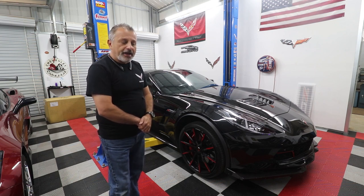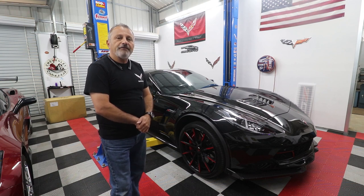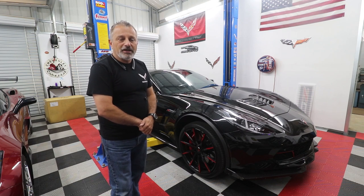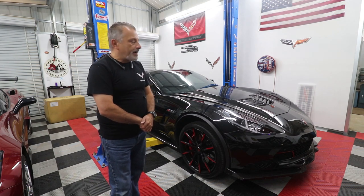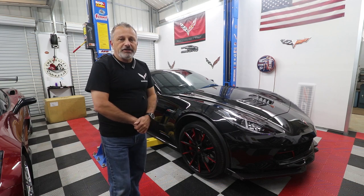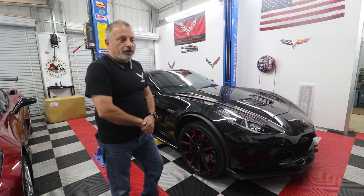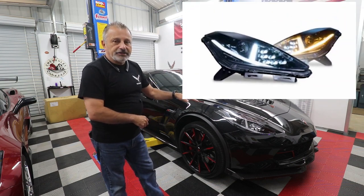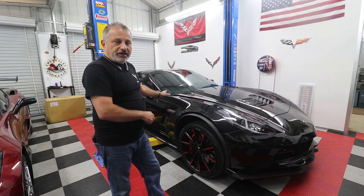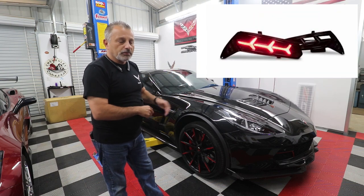I reached out to Morimoto and they said that at this point in time they do not have a fix for it. I didn't want to accept that, so I spent a lot of time and we figured out exactly how to fix it — so whether you're doing just the headlights, the taillights, or any mixture, if you encounter this problem we have the solution.